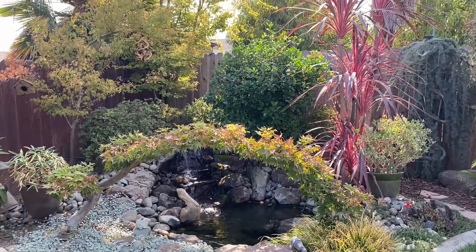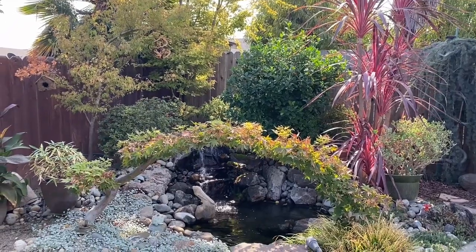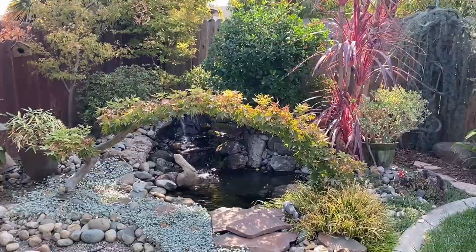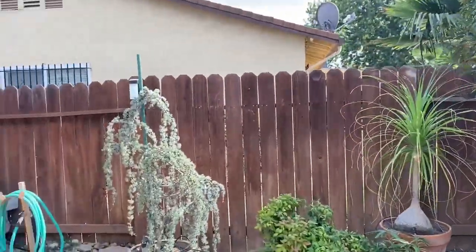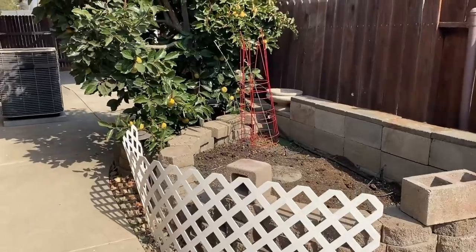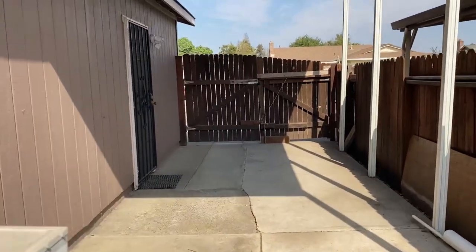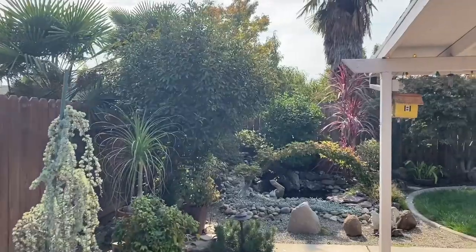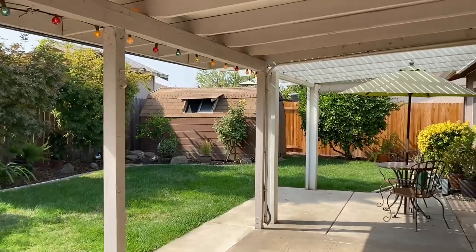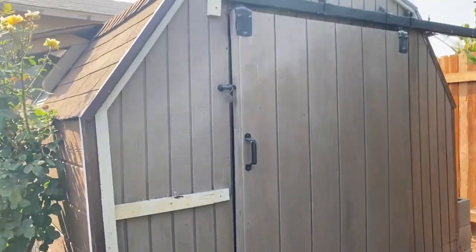I really like this backyard because it's so serene and it has like a jungle feel to it — it's really nice. This is the side of the house. There's a little area where you could plant trees, and if you want you could park something back here like a car. But yeah, it's pretty simple. The rest of the backyard is just really beautiful in my opinion.